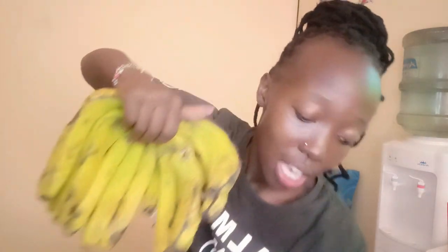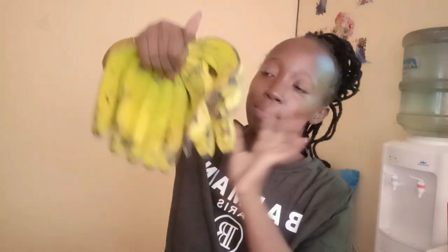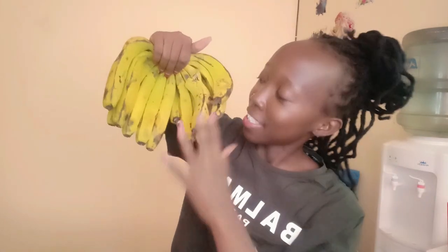I got avocados — they're not ripe yet but I really love avocados so much. I also bought a bunch of potatoes and a bunch of bananas. Can you imagine this whole bunch for 70 bob? You guys should visit the market frequently!